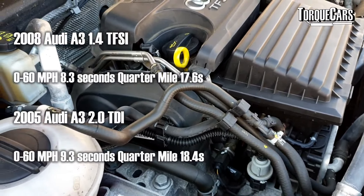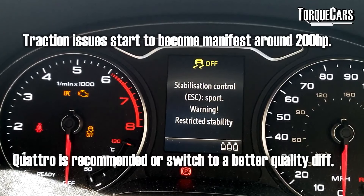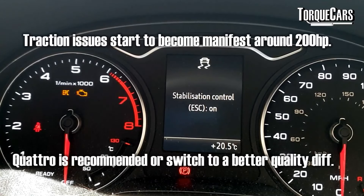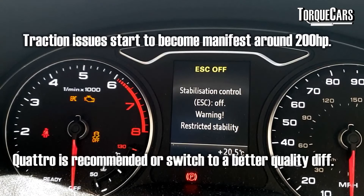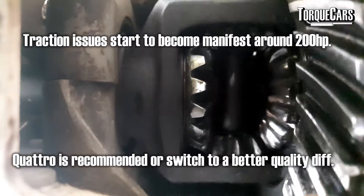Traction becomes an issue around 220 horsepower unless you're using a quattro. If you swap the differential out for a better quality diff — a semi-locking diff or a Torsen diff — it can make a big difference to getting that power down and improves cornering and handling. But for higher powered conversions and high power projects you really do need to base it on a quattro.